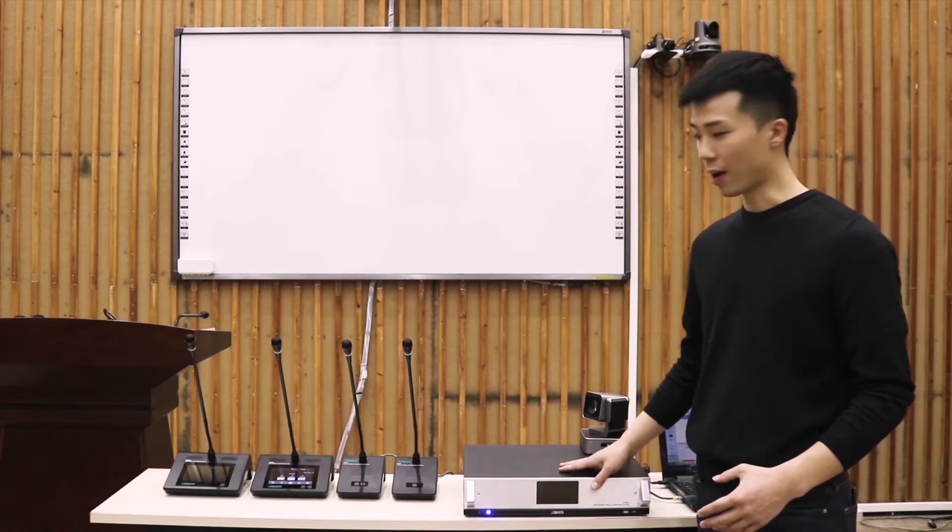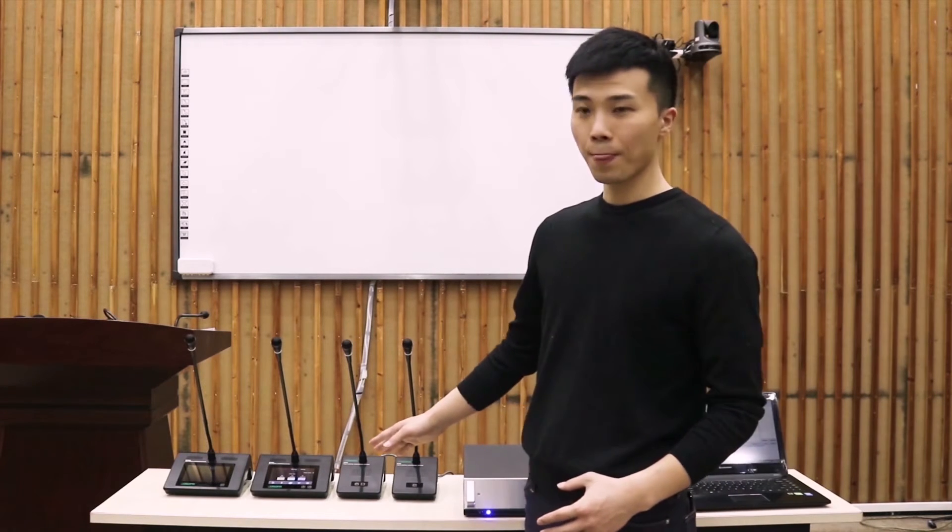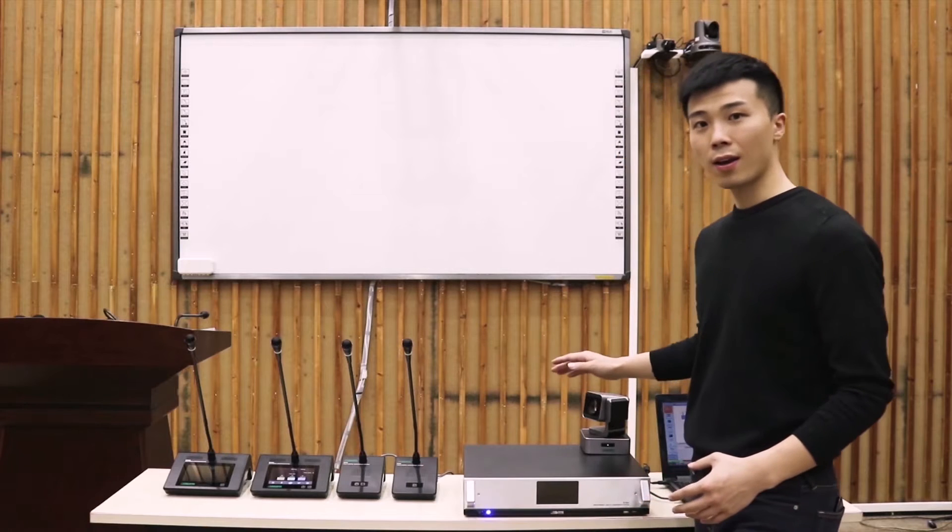The D7000 fully digital audio conference system consists of the controller host, discussion devices, cameras, and PC controls. The PC control software includes remote control PC software, Android tablet PC control software, and mobile applications.